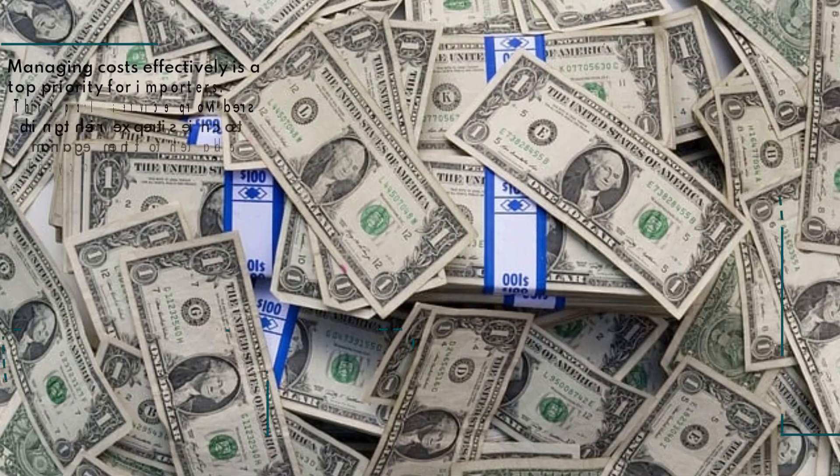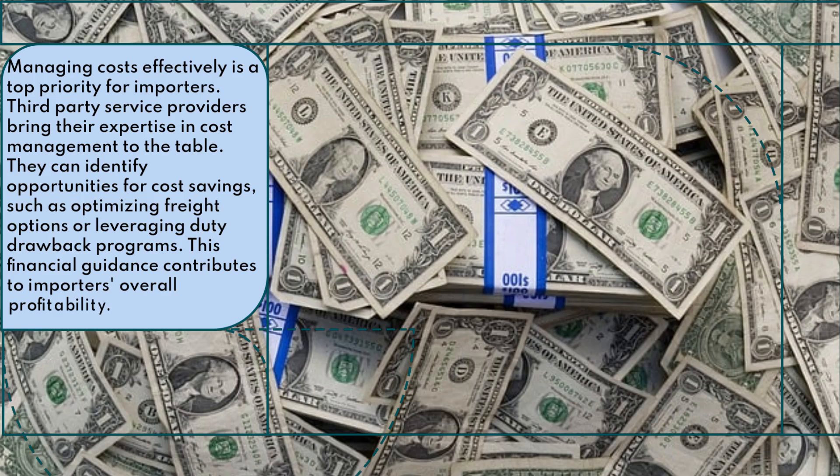Managing costs effectively is a top priority for importers. Third-party service providers bring their expertise in cost management to the table. They can identify opportunities for cost savings, such as optimizing freight options or leveraging duty drawback programs. This financial guidance contributes to importers' overall profitability.